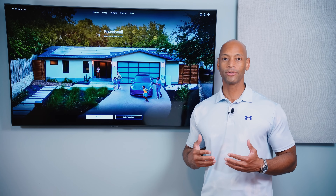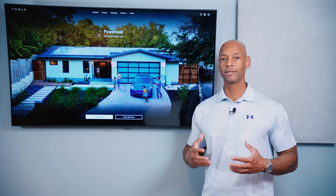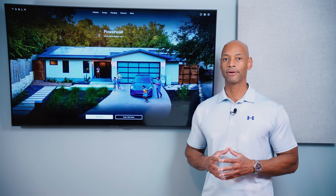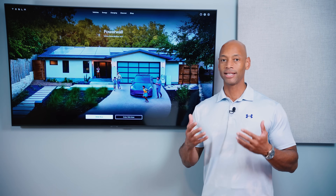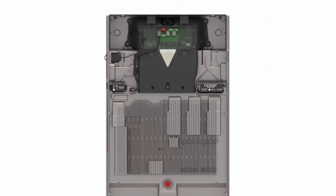When you add battery storage to your solar system, that's when you can really get true energy independence — running independent of the power company day or night, basically doing things on your terms. The Powerwall 3 introduces an innovative design where the solar inverter and the battery storage are integrated into a single appliance.